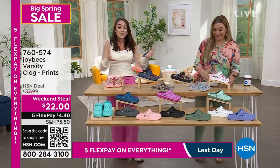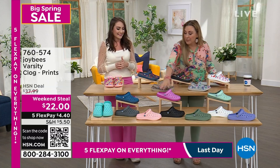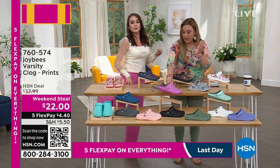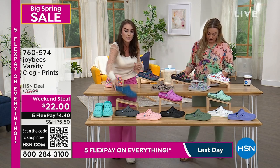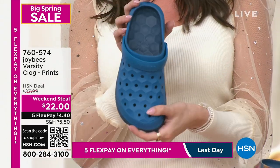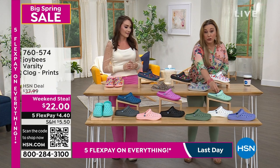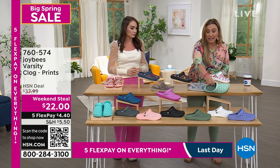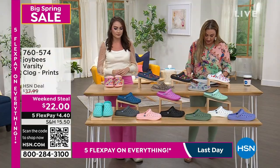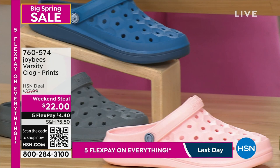We've got three that are two-toned — this is the very first time these are available. It's the varsity clog you know and love with an extra stripe painted on the exterior. The first is navy teal, very retro. The next is orchid magenta — these two pink colors, I love that one. And then we have the mint green, which has a light green and an olive green.